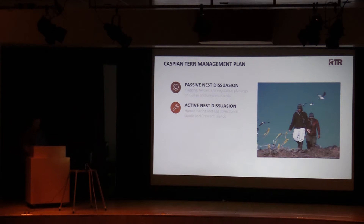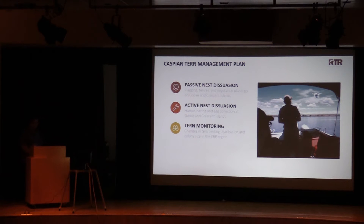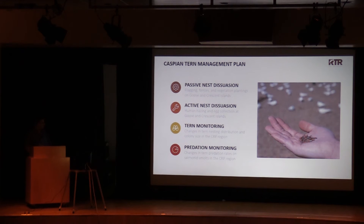In addition to that, active nest dissuasion was carried out, which consisted of human hazing. In the event that tern eggs were collected, we were issued a permit to collect those eggs at Goose and Crescent Islands to prevent colony formation. We were then tasked with monitoring the region-wide tern population both at managed sites and unmanaged tern colonies to look for changes in the nesting distribution and colony size throughout the Columbia Plateau region. We also collected pit tags placed in juvenile salmonids deposited on tern colonies to assess if management led to any reductions in tern impacts to smolts.